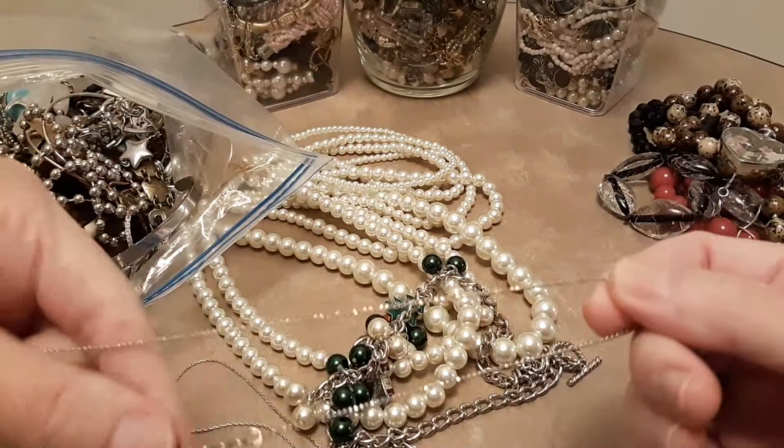And then here's a bunch of bracelets — let me get rid of some of these tangles. Some of these look like Alex and Ani style. And then there's this silver one that's diamond cut — it's really pretty.